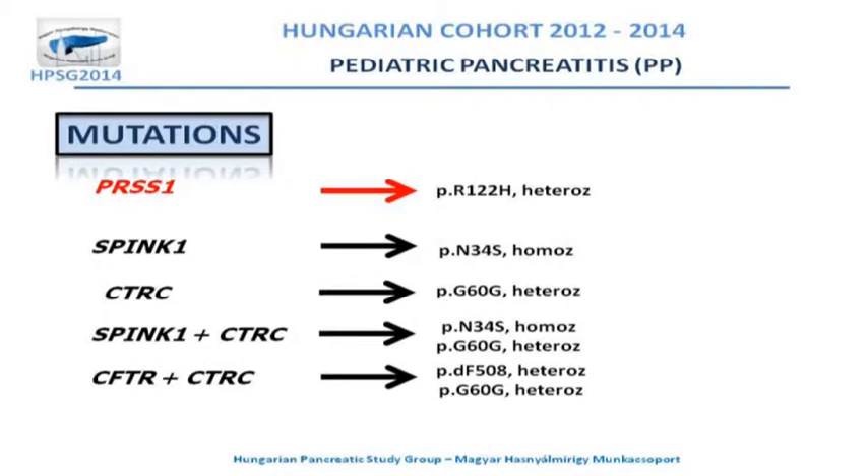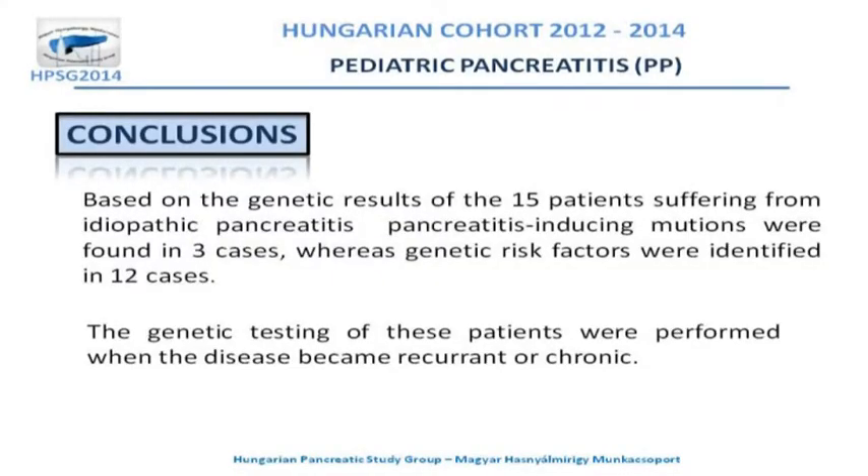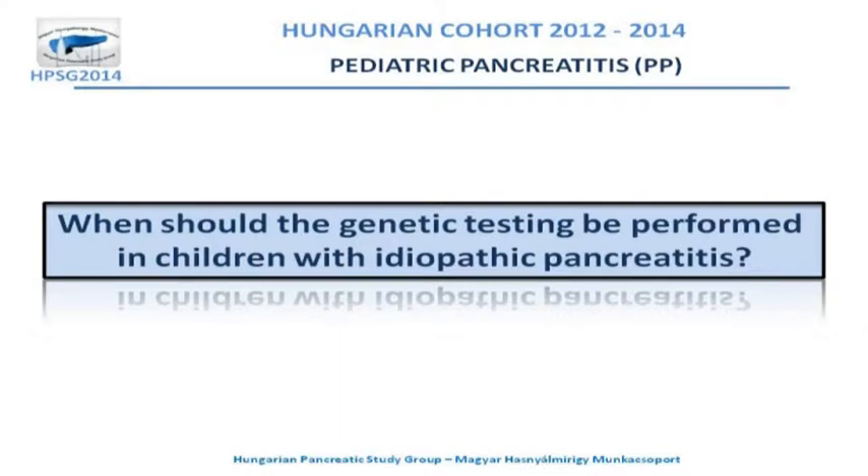The following conclusion can be drawn: based on the genetic results of these 15 patients suffering from idiopathic pancreatitis, pancreatitis-inducing mutations were found in three cases whereas genetic risk factors were identified in 12 cases. Genetic testing was performed when the disease became recurrent or chronic, so the question remains open — when should genetic testing be performed in children with idiopathic pancreatitis?